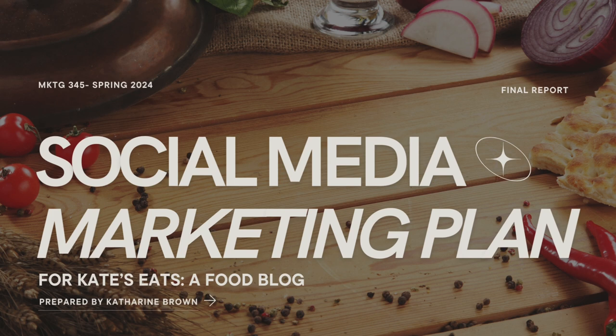Our project this semester was to do three to five posts per day across six different platforms and report upon the analytics, decide upon the best content strategies, and figure out the best ways to tailor our content to each individual platform and boost the overall status and awareness of my food blog, Kate's Eats.